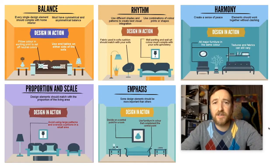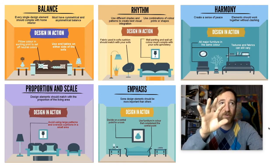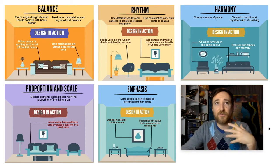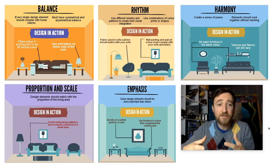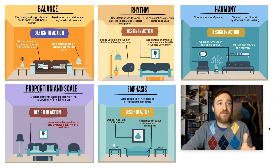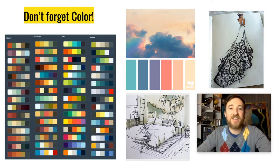Here are some more examples — pause this video at any point to take a closer look. Creating balance in a space, creating rhythm which is different from balance — there's a focal point, the flow in the space, how it functions. Creating harmony, a sense of peace where elements work together without clashing. Proportion and scale — design elements should match the proportions of the living space, fitting nicely. And emphasis — what is the focal point, the main thing you see when you walk into a room.